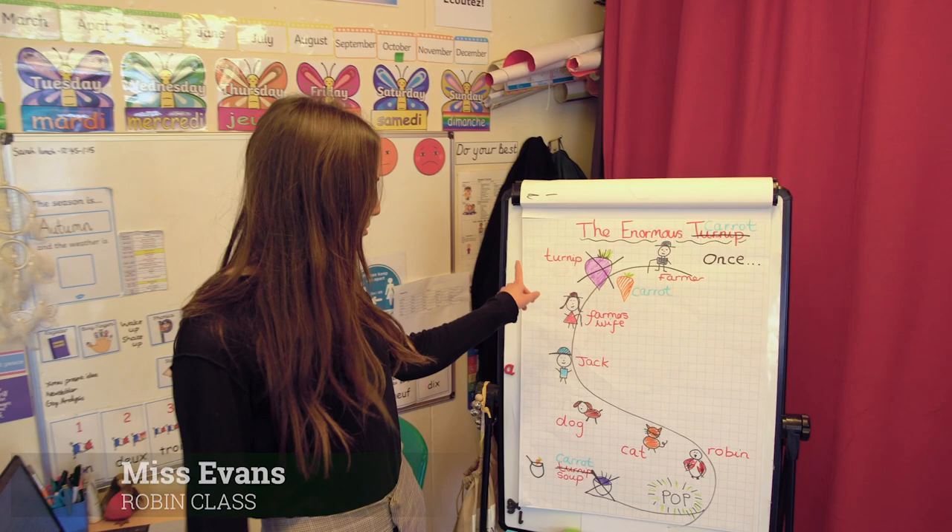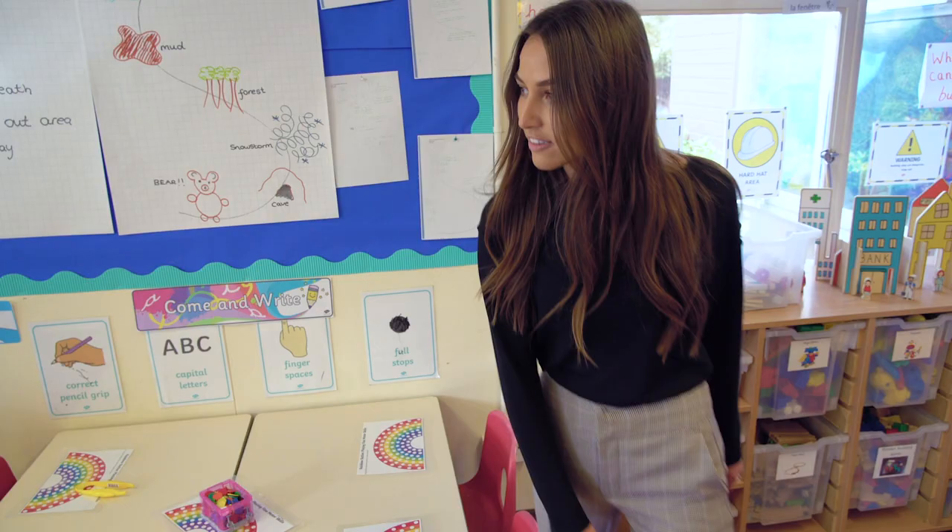This is Robin class and we have Miss Evans who is Robin class teacher. Good morning. So today we've been looking at the enormous turnip. We've been doing story maps and the children are retelling the story. And we've been practising our fine motor skills here today.